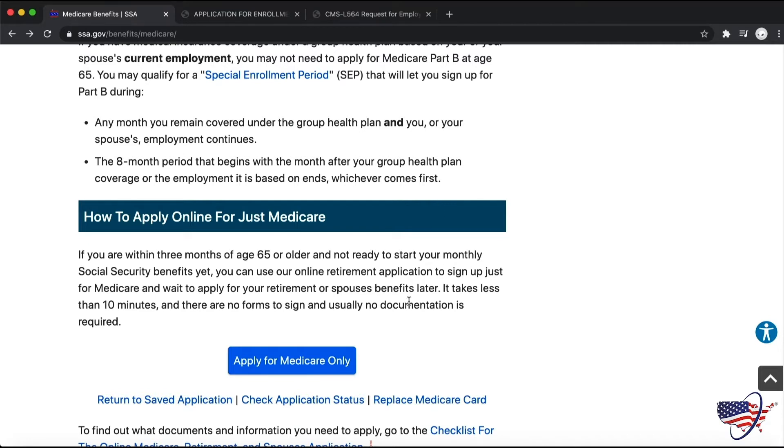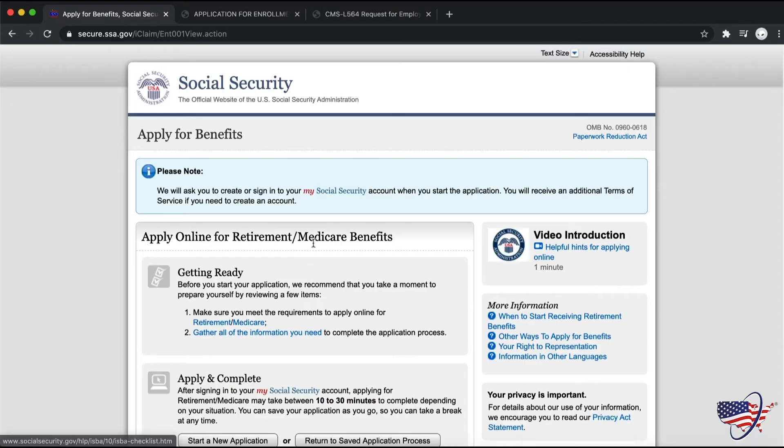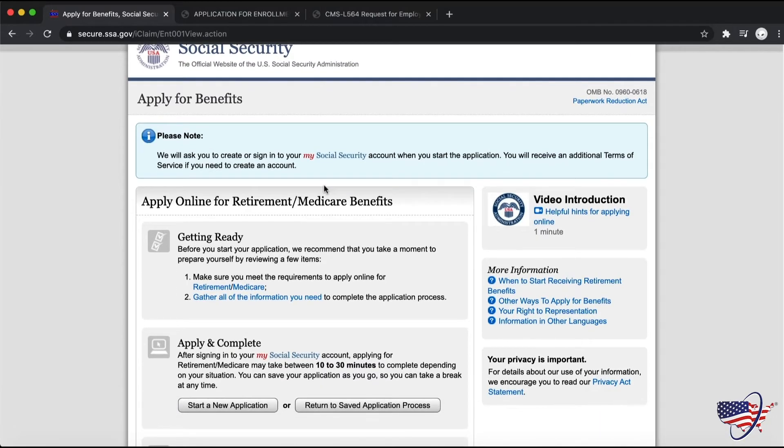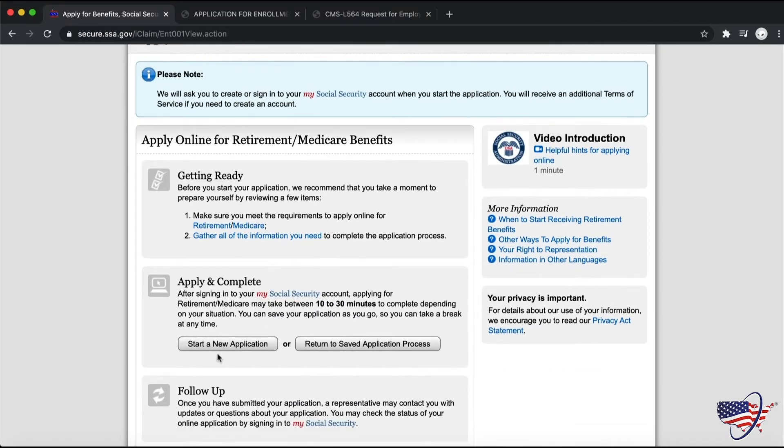If you recently started an application and did not complete it, you can return to your saved application here. Once you click "Apply for Medicare Only," you'll be brought to a page that asks you to check the box and agree to the terms of service. Just check off that box and select next. Then it will bring you to the next page that talks about the online application and an option to start a new application, so go ahead and select "Start a New Application."